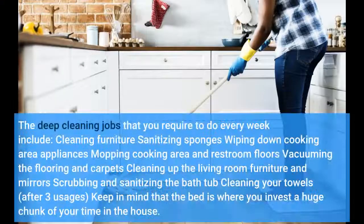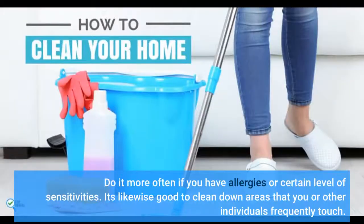The deep cleaning jobs you need to do every week include cleaning furniture, sanitizing sponges, wiping down kitchen appliances, mopping kitchen and bathroom floors, vacuuming the flooring and carpets, cleaning the living room furniture and mirrors, and scrubbing and sanitizing the bath. Do it more often if you have allergies or certain sensitivities.